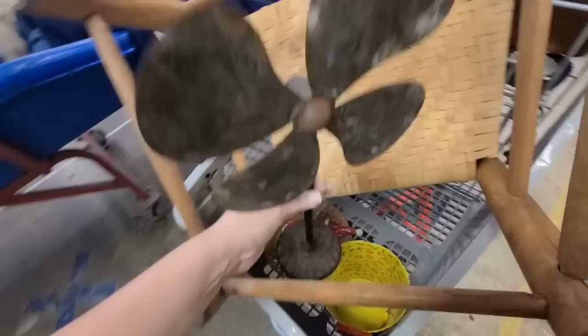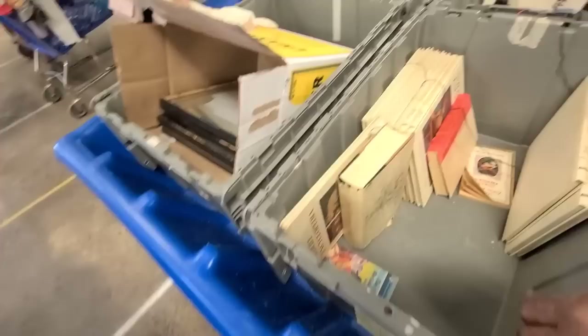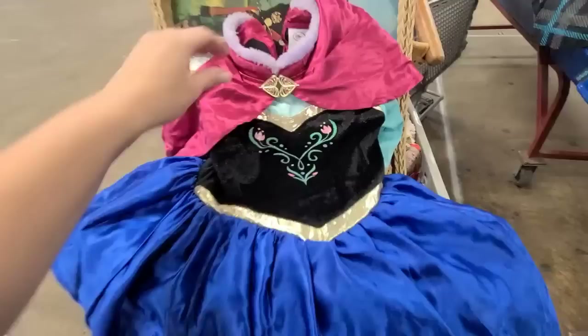They're bringing out some more new bins, but the last ones were all clothing so I didn't find anything in those. These new bins — nothing good either. But I just found a great shopping trip find for Ren this weekend. Look how nice this little Anna doll is — this is even velvet! This is way nicer than the one she has, so I'm gonna get that for her.